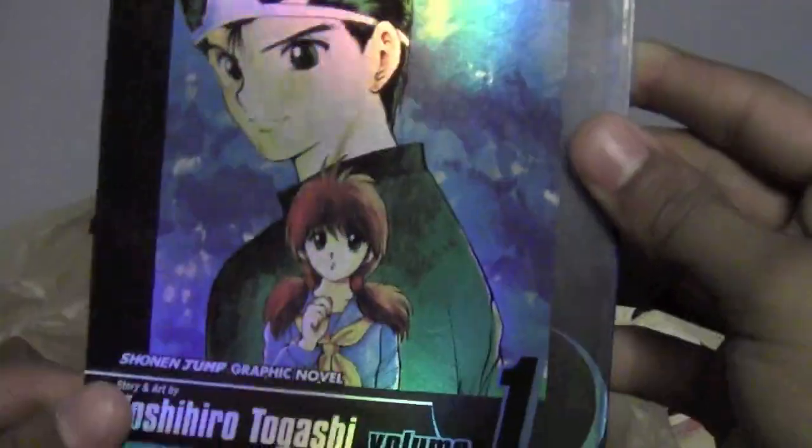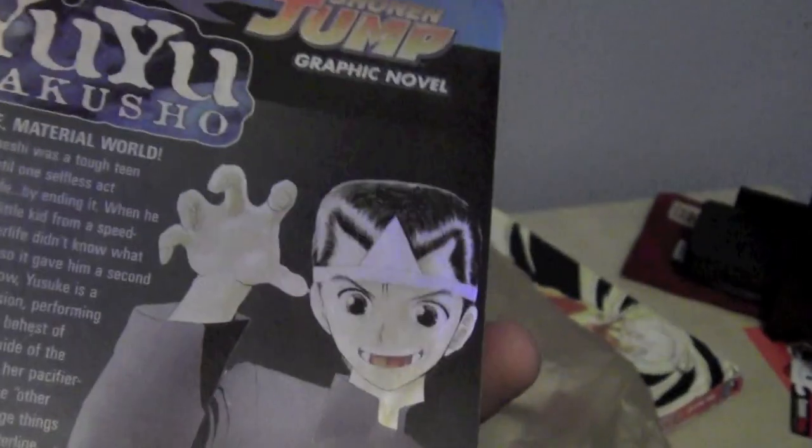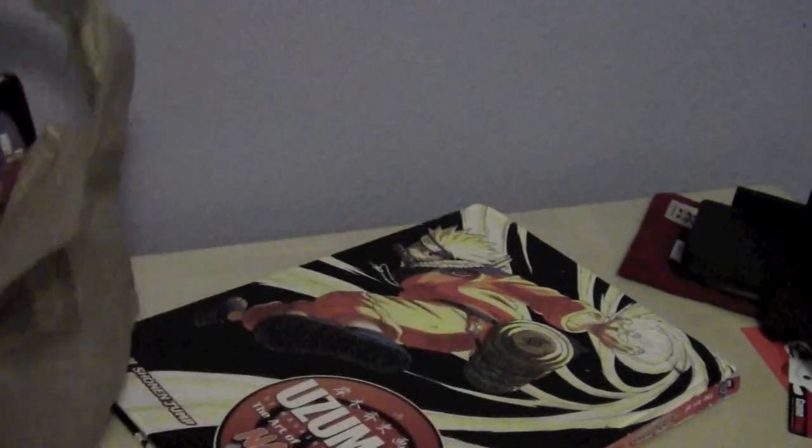I'll save this for later because you probably already saw it, but this is the Yu Yu Hakusho limited holographic edition, volume 4600 out of 5000, and yeah this is really cool. I saw it and I had to buy it — I'd heard of it a little bit. And then Bleach volume 24 and Naruto volume 30.